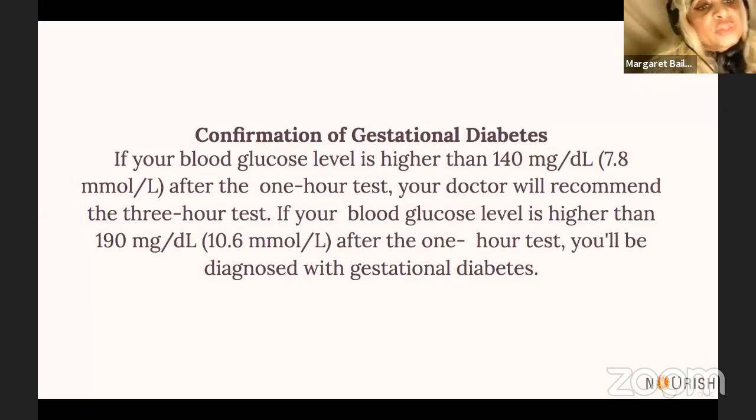How does one confirm gestational diabetes after having symptoms? If your blood sugar level is higher than 140 milligrams after one hour of the test, your doctor will recommend the three-hour test. When you take the three-hour test, if your blood glucose level is higher than 190 milligrams after another one-hour test, you will be most certainly diagnosed with gestational diabetes.